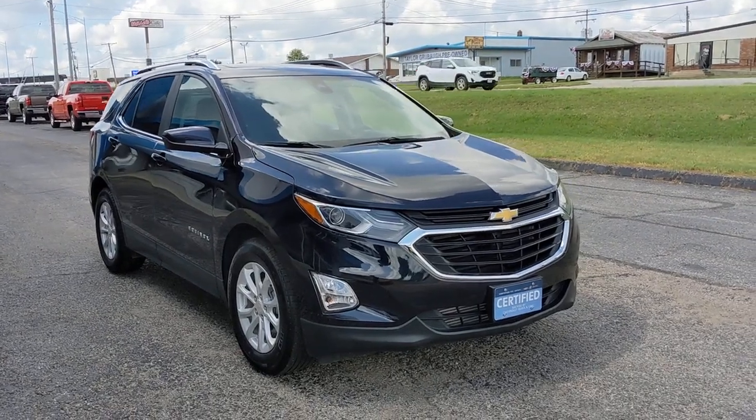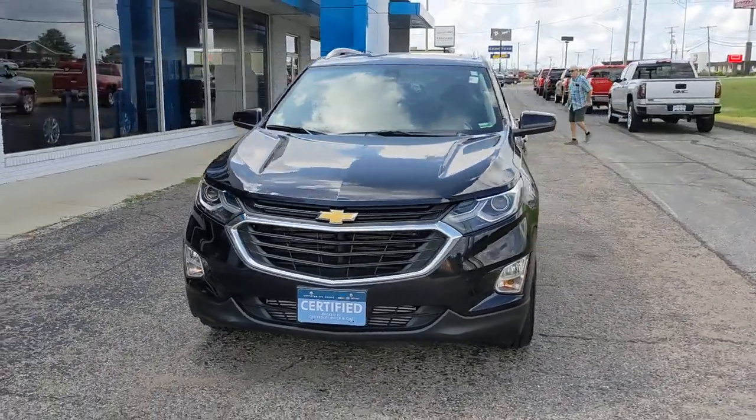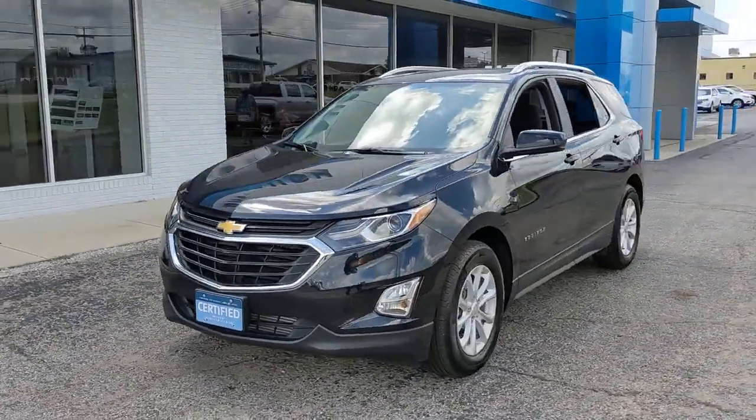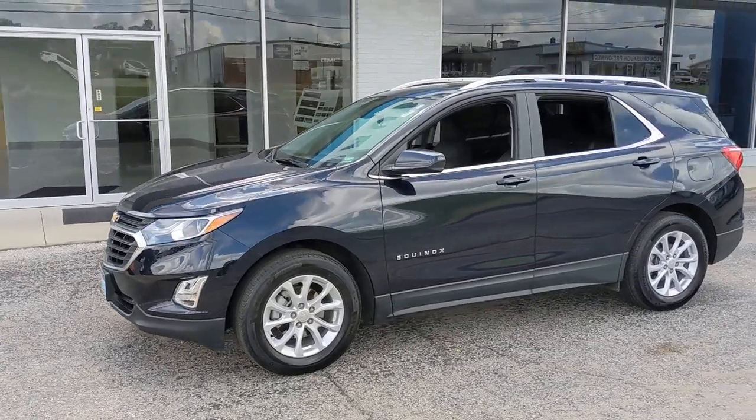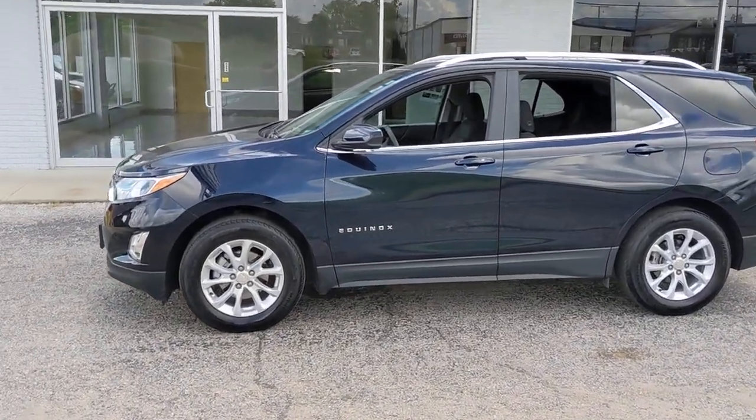Looking for your dream car? It could be the 2021 Chevrolet Equinox. This vehicle still has fewer than 15,000 miles on the clock, so it won't last long. The Chevrolet Equinox — the small SUV with a big spirit of adventure.